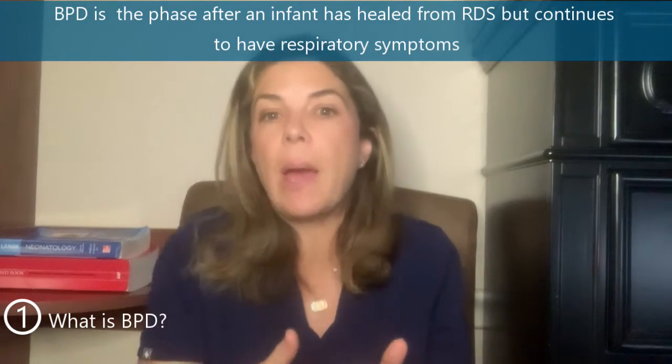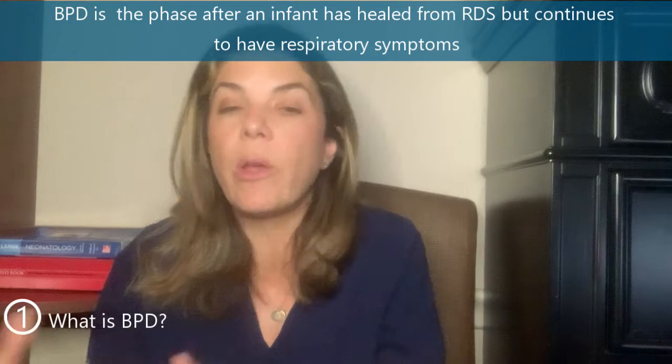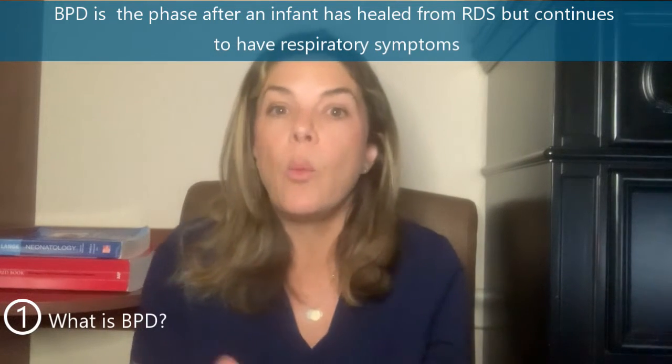Eventually, that prolonged respiratory course after the initial RDS was labeled BPD. So it's that stage when the infant is over the initial RDS and the initial surfactant deficiency, but they're still needing oxygen, they still have respiratory symptoms, they still may need pressure support, and their x-rays don't look normal. That really is BPD.